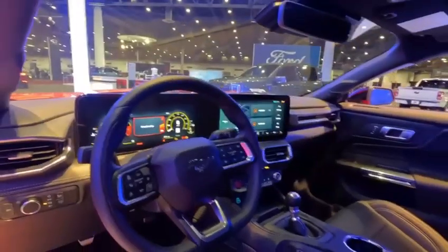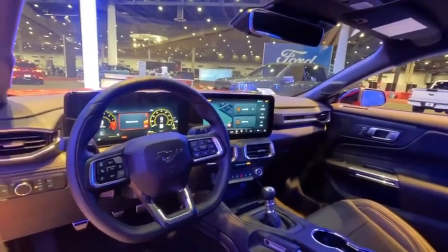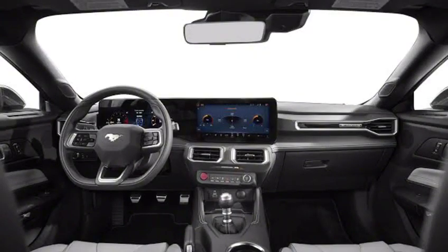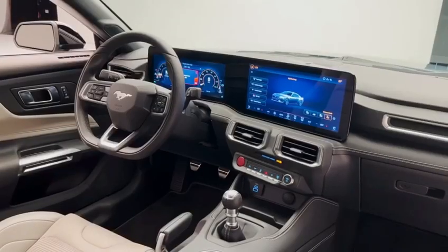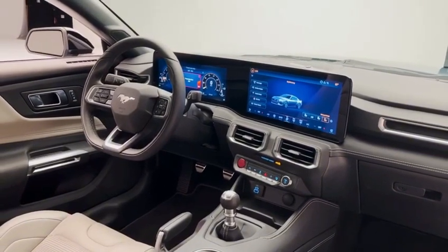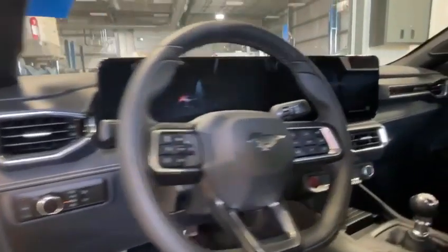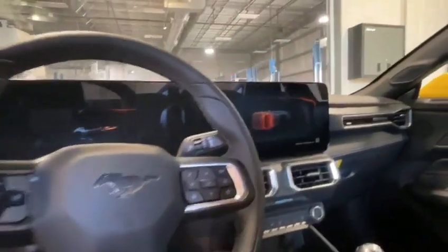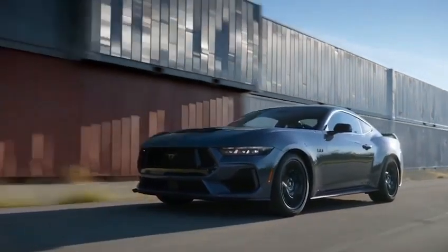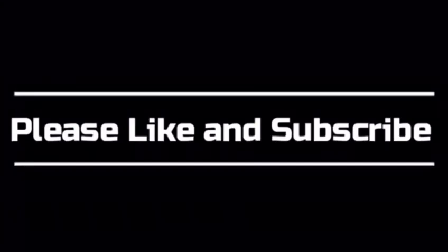Dashboard. The dashboard of the 2024 Ford Mustang is designed for driver focus. The controls are easy to reach and the gauges are clear and easy to read. The infotainment system is large and responsive, offering features including Apple CarPlay and Android Auto. Thanks for watching — if you enjoyed it, please give it a thumbs up and subscribe for more car reviews.